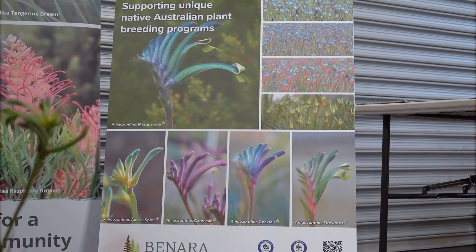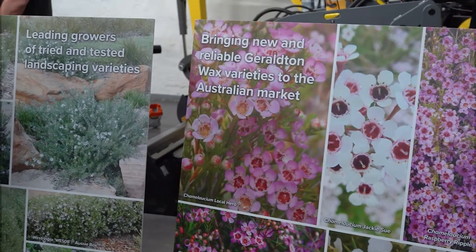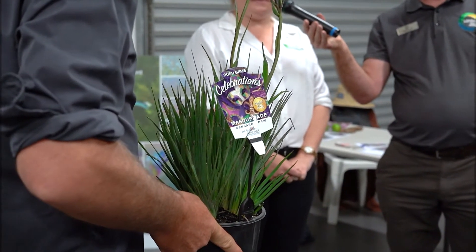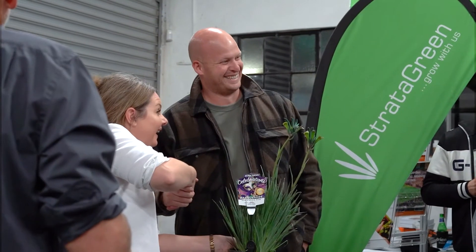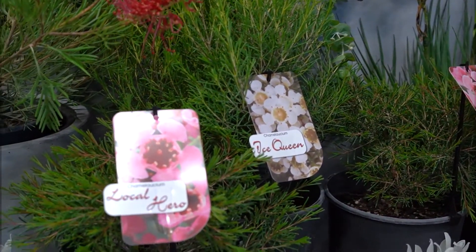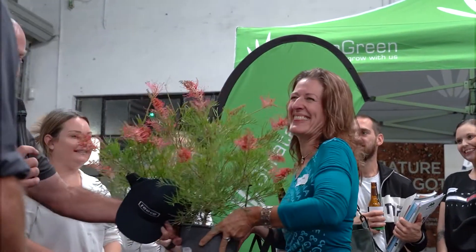I'm Gemma from Benara and we have my beautiful Tara over here. There are a couple of real cracker plants — some top picks including the blue kangaroo paw developed through the breeding program at King's Park, and Raspberry Dream, another part of King's Park's breeding program.